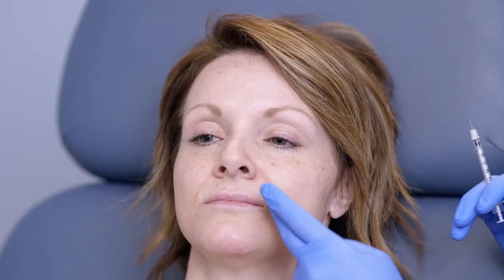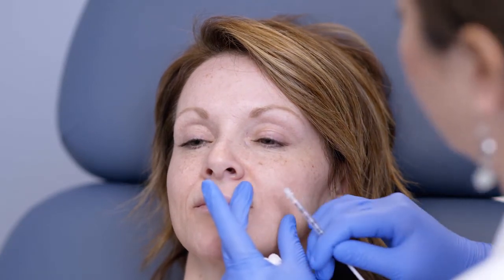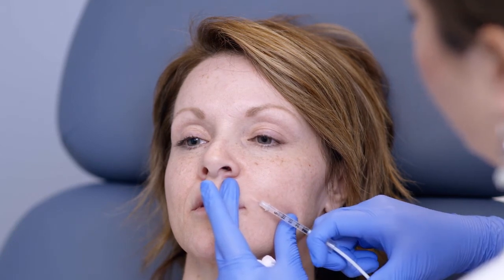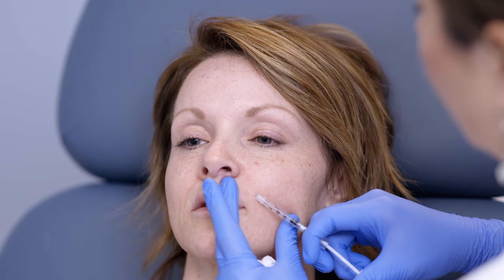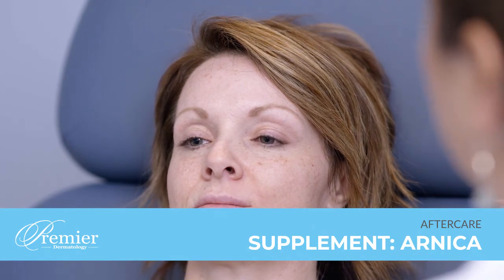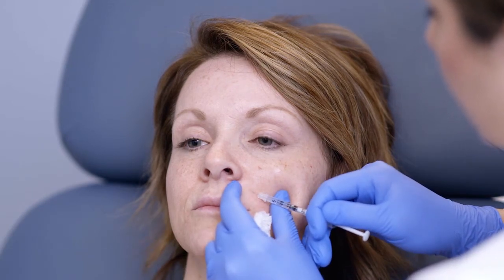We're going to finish off by filling in this area to take away that final shadow. And as far as aftercare, we also give you a little supplement called Arnica to help with that bruising and swelling. And that looks awesome — your line is gone.